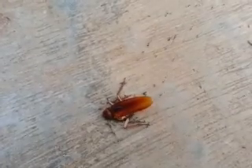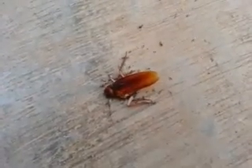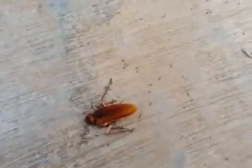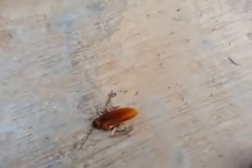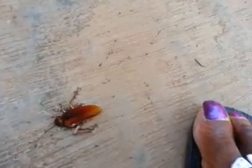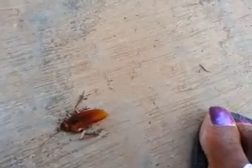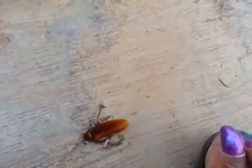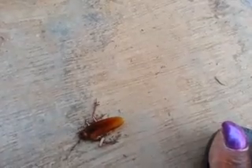These ones have these giant wings, as you can see, and they fly. To give you an idea of how big these things are, I'm going to put my feet near here. That's my big thumb, okay, from my leg. Look how big the cockroach is to my nail. It's actually that big.